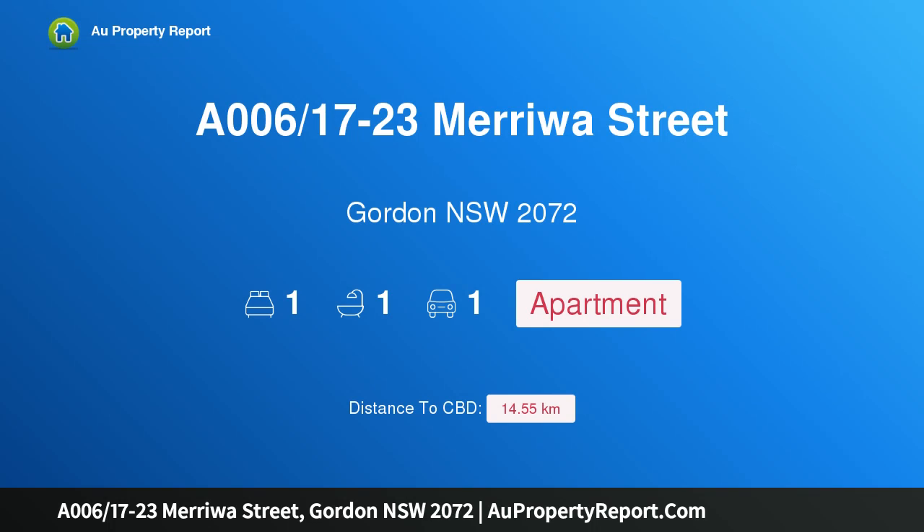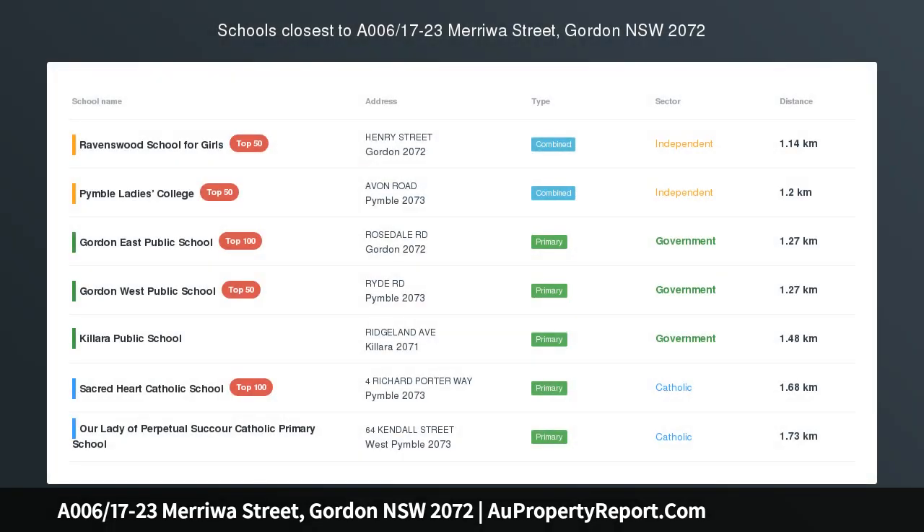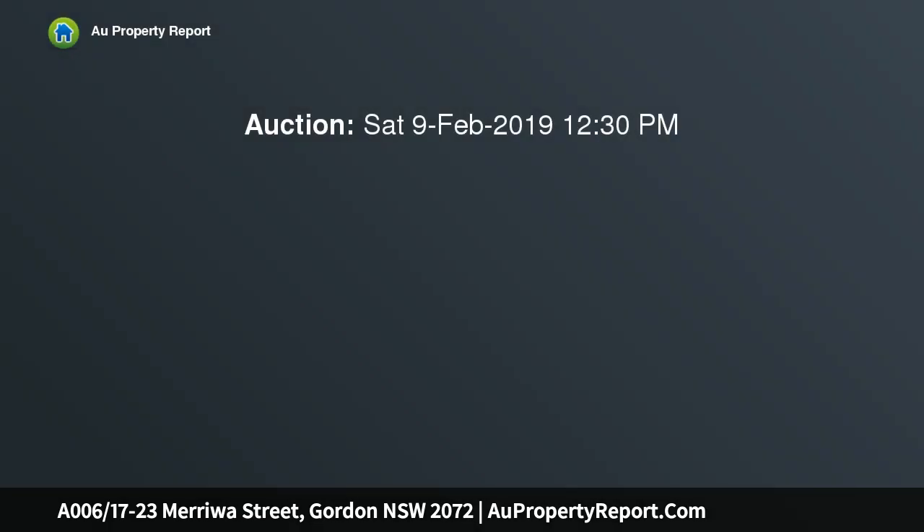Hi, I am glad to introduce property A006, 17-23 Merrow Street, Gordon NSW 2072 — an expansive courtyard, east-facing apartment.